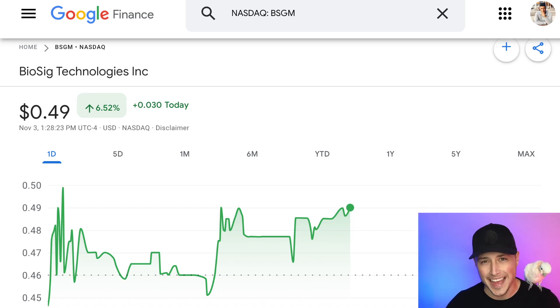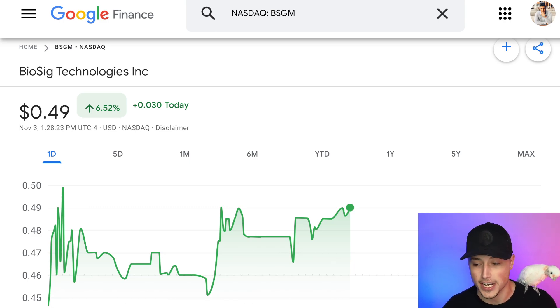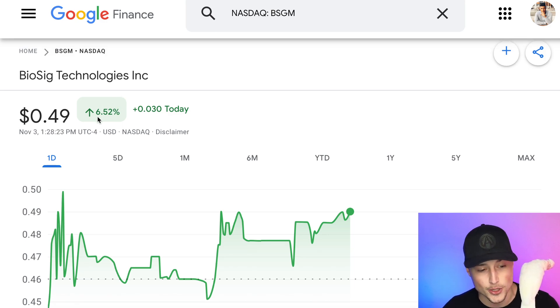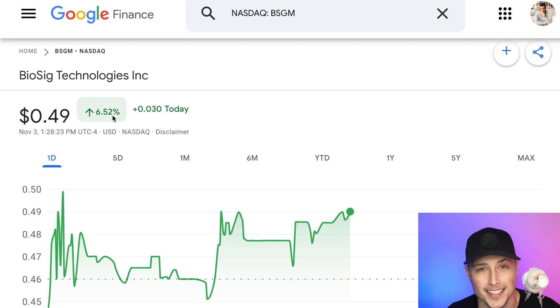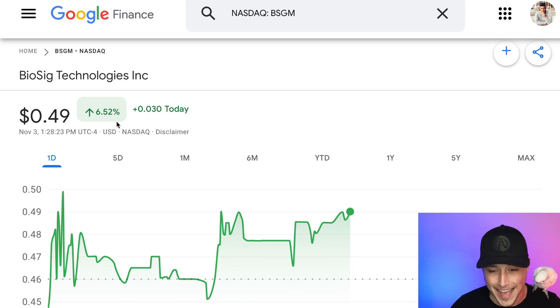Welcome back to the channel investors, and happy Friday. I am here with another video at 2 p.m. Eastern time to put another stock on your radar before the end of today. I already have the ticker symbol pulled up — that is ticker symbol BSGM. This is a Nasdaq stock, Biosig Technologies. It's already bouncing up to about this 50 cent level, currently sitting up about 6.52% on the day. We're about to dive into the technicals and then the fundamental analysis for ticker symbol BSGM.